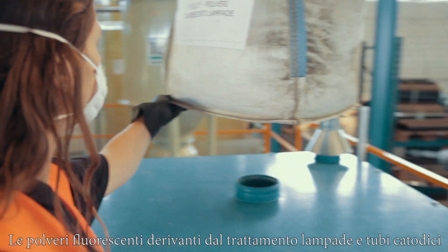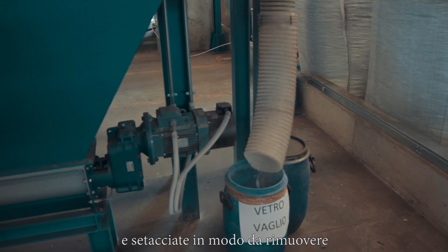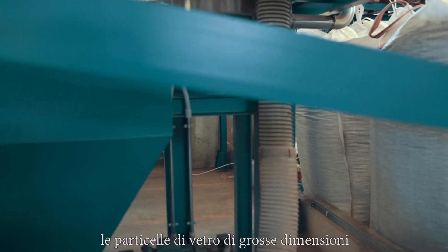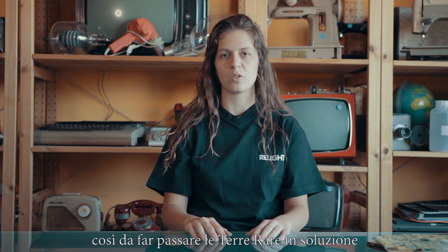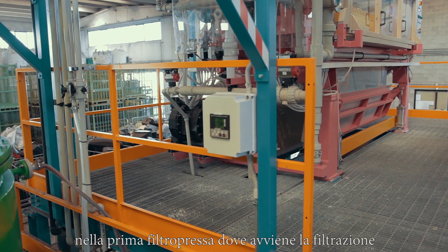Powder coming from fluorescent lamps and CRT treatment is fed into an auger, then sieved in order to remove large particles of glass. The powder is then directed to a leaching reactor, where it is mixed with a first reagent and water to bring the rare earth metals into solution. After the leaching time, the solution is led to a filter press where the first filtration takes place.